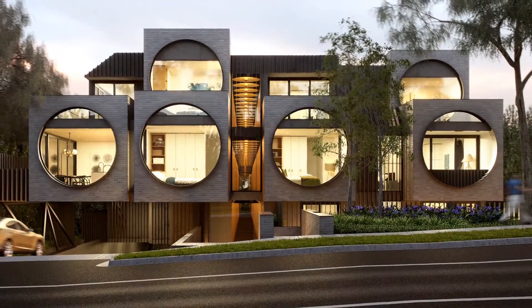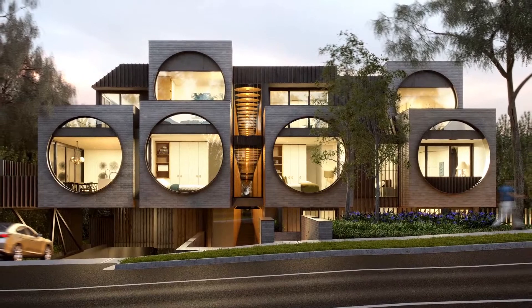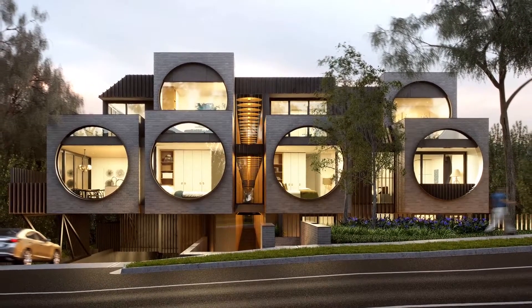Bold and stylish, Circa is a building that offers residents a truly unique and beautiful place in which to live. We wanted to craft a contemporary building that drew on the rich heritage of Ivanhoe architecture and reimagine it, creating a collection of apartments that belong in this beautiful garden city.